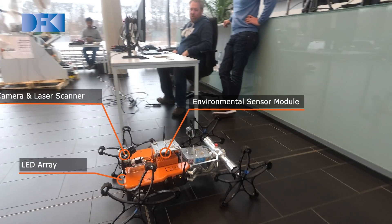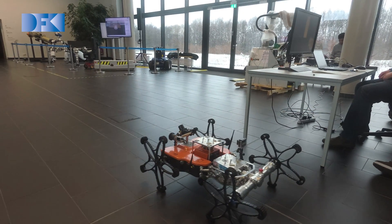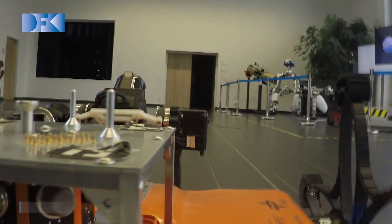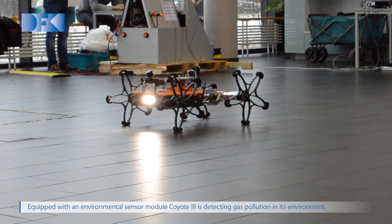Other than space, Coyote 3 can also be deployed for search and rescue tasks on Earth. Here, the rover is equipped with an environmental sensor module. Using the camera and laser scanner, the operator gets a clear overview of the surroundings and can safely operate the rover.